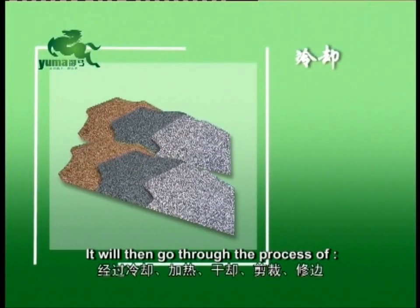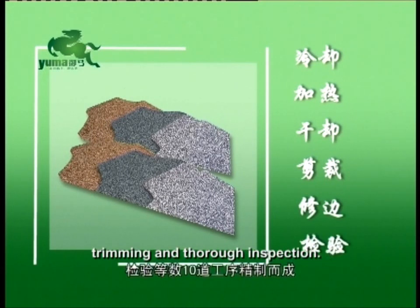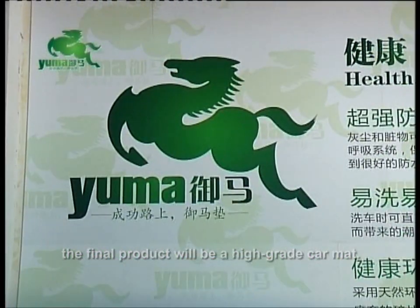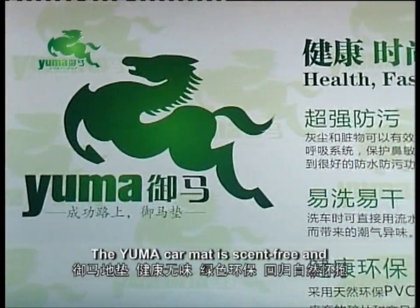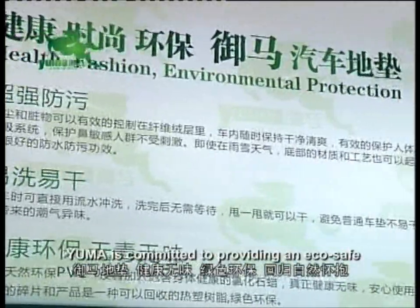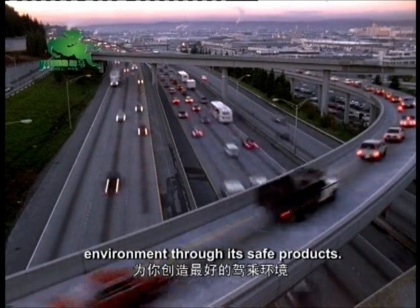The mat will then go through the process of cooling, heating, drying, cutting, trimming and thorough inspection. After completion of these processes, the final product will be a high-grade car mat. The Yuma car mat is scent-free and environmentally friendly. Yuma is committed to providing an eco-safe environment through its safe products.